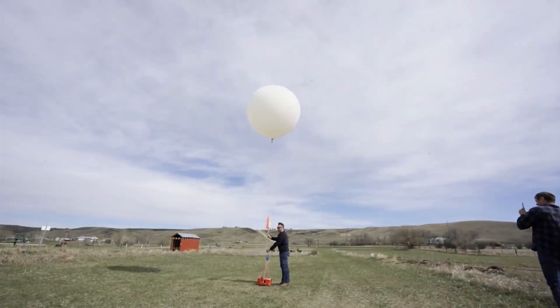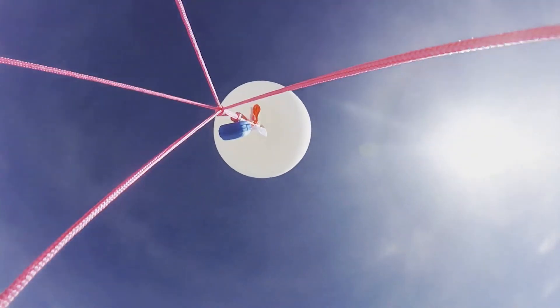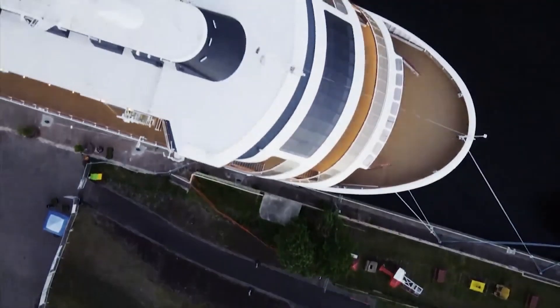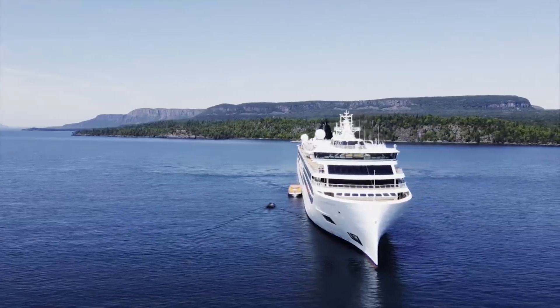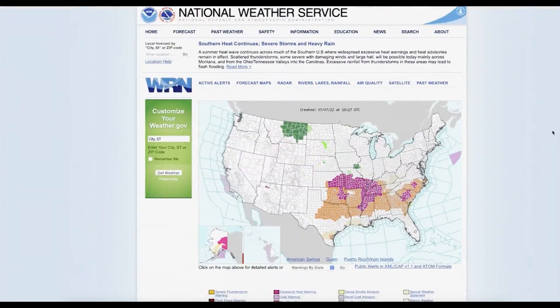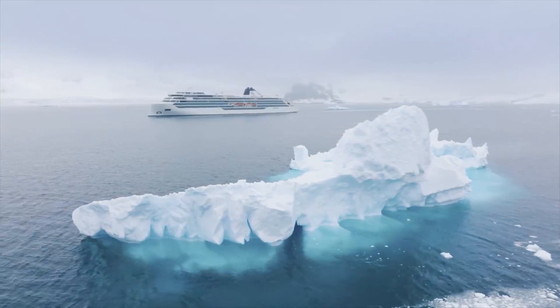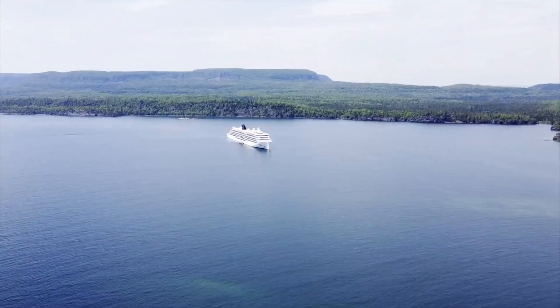Every single day, almost a thousand weather balloons take to the skies from hundreds of launch sites around the world, including over 100 from the United States. This ship is uniquely designated as the only commercial vessel that's also an official weather balloon launch station, partnering with the National Weather Service, allowing it to launch in some extremely remote parts of the world, including Antarctica and the Great Lakes.